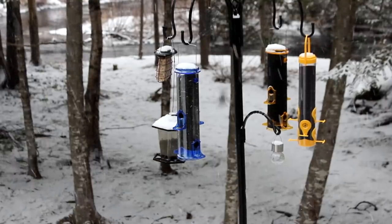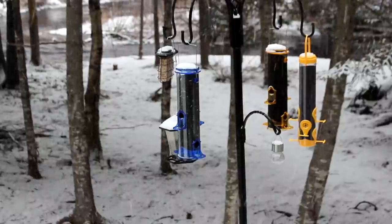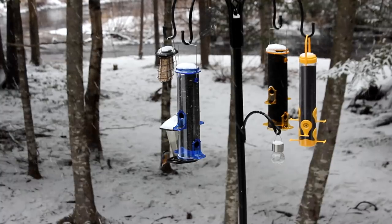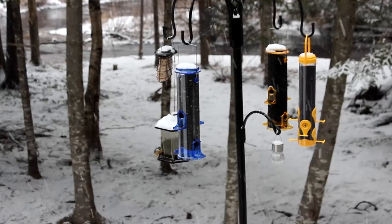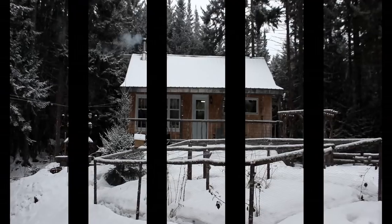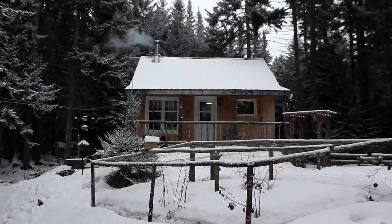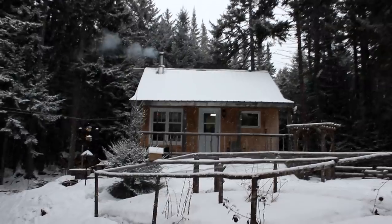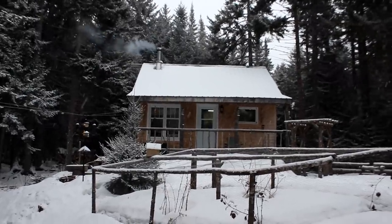The birds aren't sure what to think of that new feeder yet — it's going to take them some time to get used to it. A lot of them are still going to the old hexagon one in the background, but once it's empty they'll use them all. Another day in paradise hanging in the bush — so beautiful.